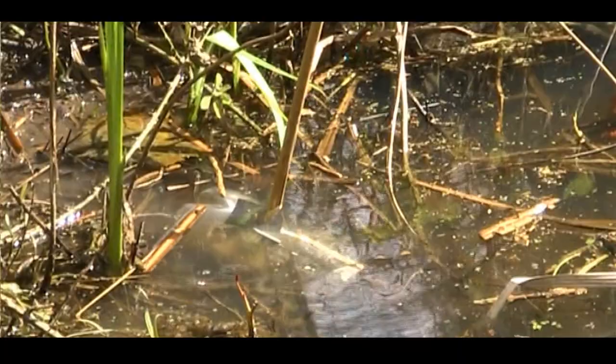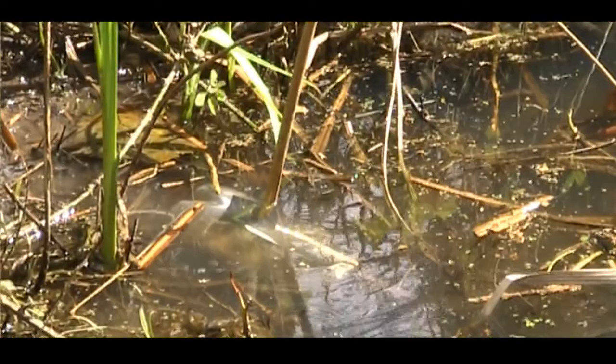How many traps do you set up in the night? I might put about 20 in a pond. And how many newts do you tend to get? Maybe up to 20, 25 newts.